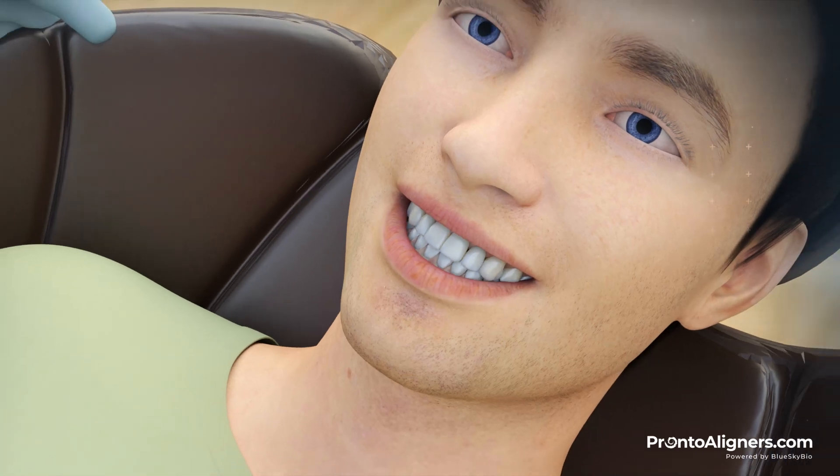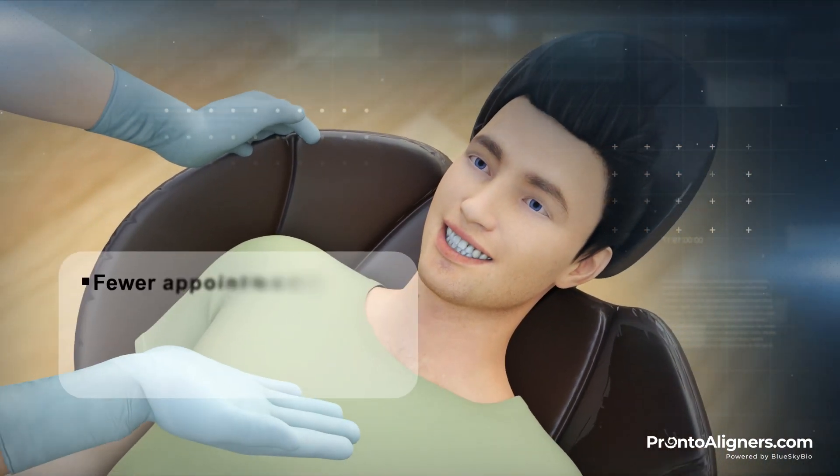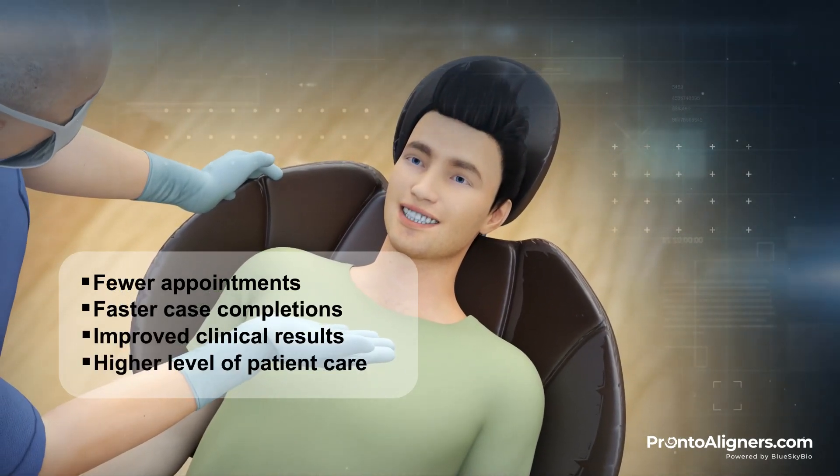BlueSkyBio's revolutionary AI-driven True Anatomic Mechanic aligners means fewer appointments, faster case completions, improved clinical results, and a higher level of patient care.